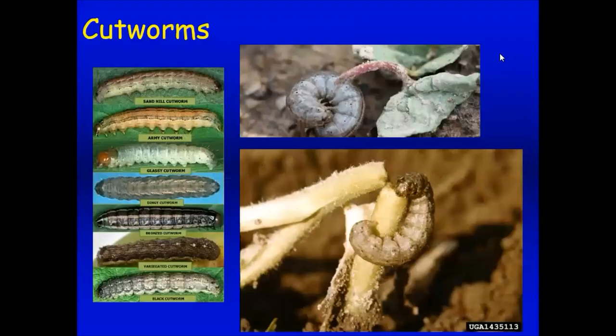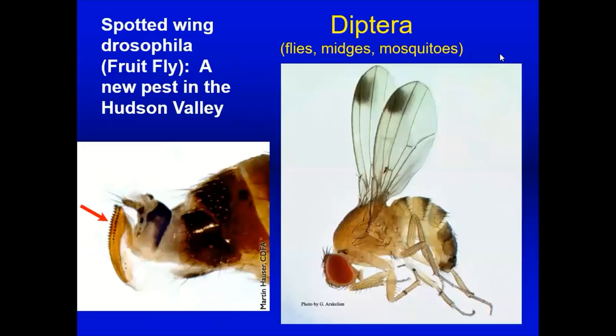Cutworms are particularly destructive earlier in spring. This larva comes out of the soil, feeds at night, and will cut down seedlings. There are many different species and people go to great lengths to protect plants, including making cutworm collars. In turf, cutworm management sometimes involves mowing at 3 a.m. to kill them while they're feeding. If you're seeing plants disappear or being mowed down, you might have a cutworm problem.